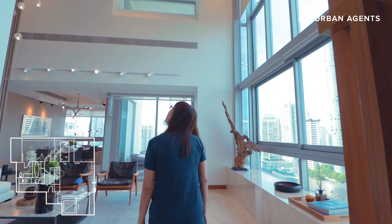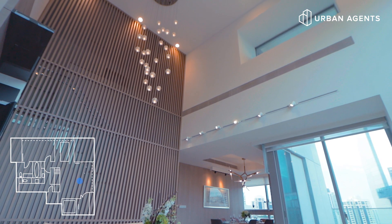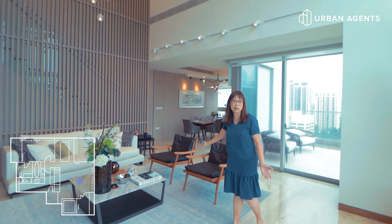Welcome to the 15th floor showflat unit. As you walk into the unit, you'll be greeted with the 6.1 meter height ceiling, and you can see that this is a very grand and spacious outlook.